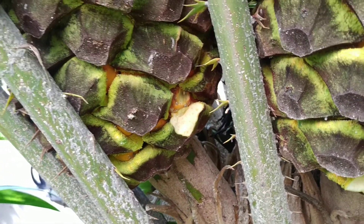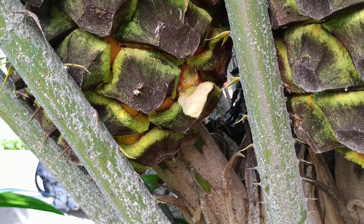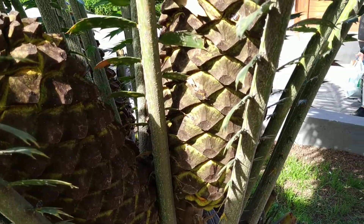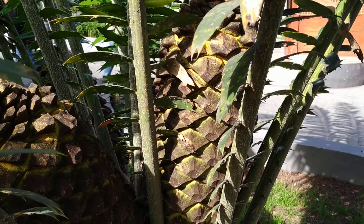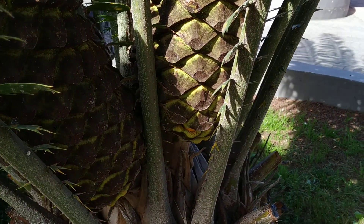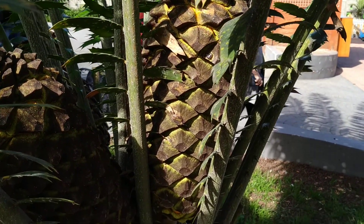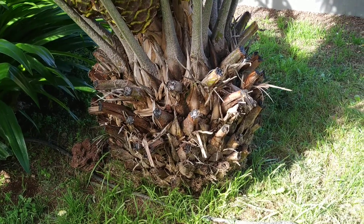I guess baboons have a different taste than me, because this stuff is bitter and astringent. So I guess I'm not a baboon after all. It seems that humans are feeding the seeds or the layer around the seeds to livestock as well, but there don't seem to be many records of humans eating the fruit — some mentions exist, but it wasn't as extensive as wild animals eating it.